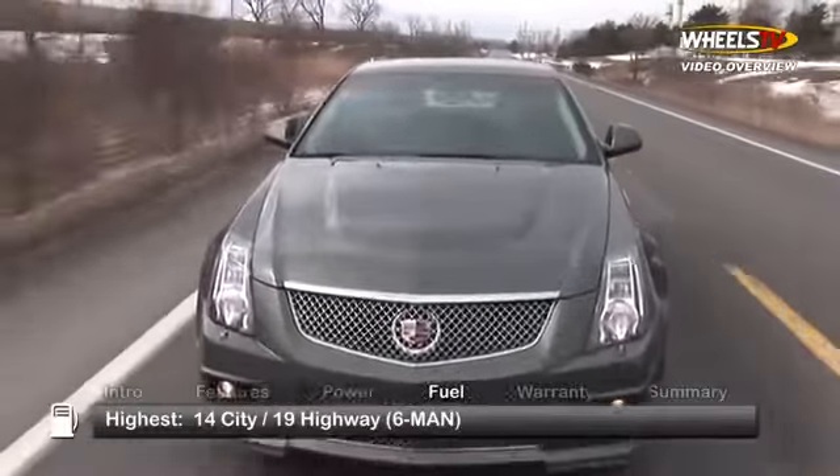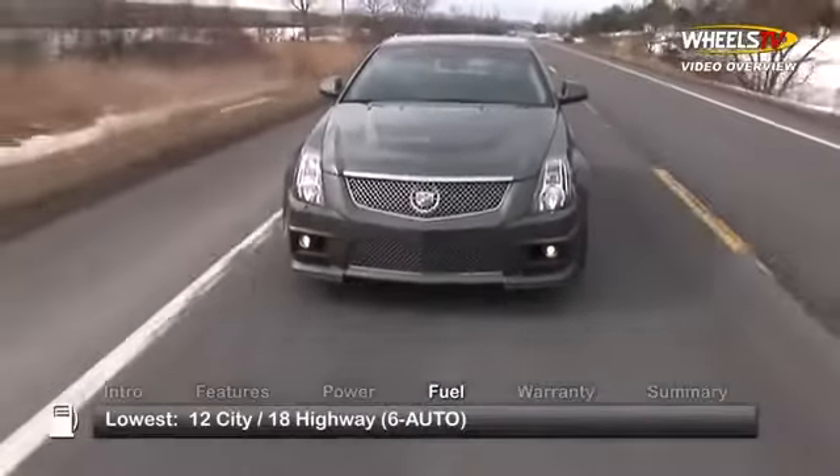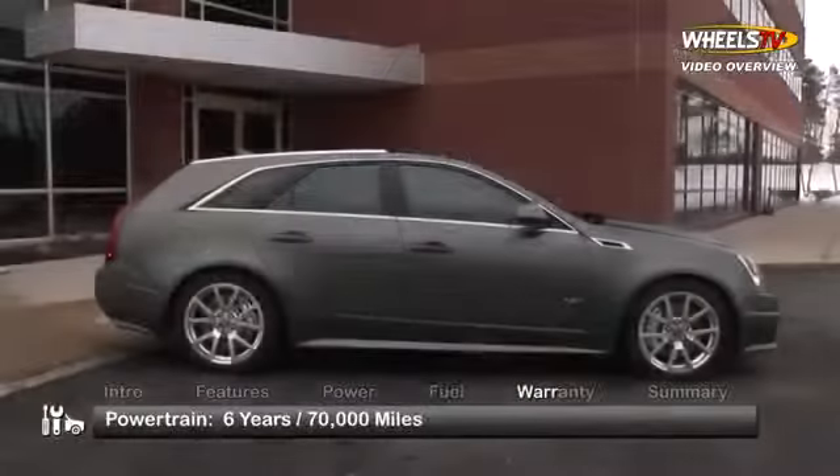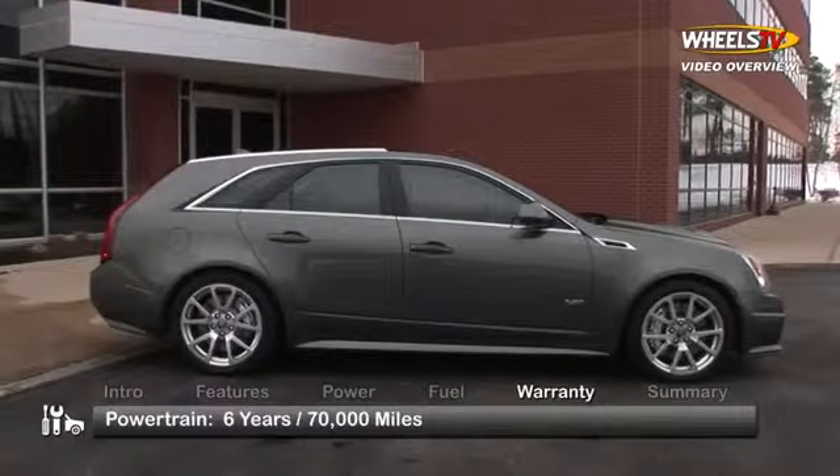Here are the highest and lowest estimates for fuel economy. The CTS-V Wagon is backed by a 6-year, 70,000-mile powertrain warranty.